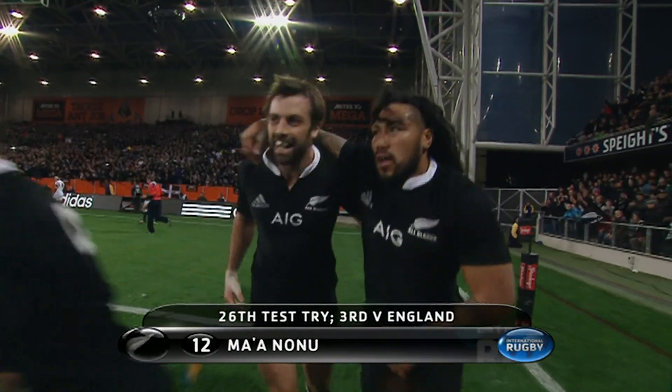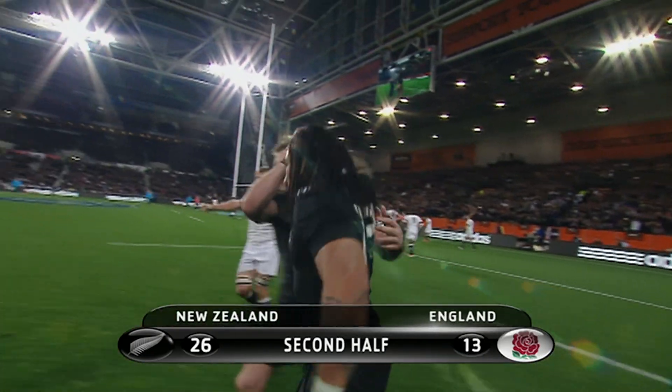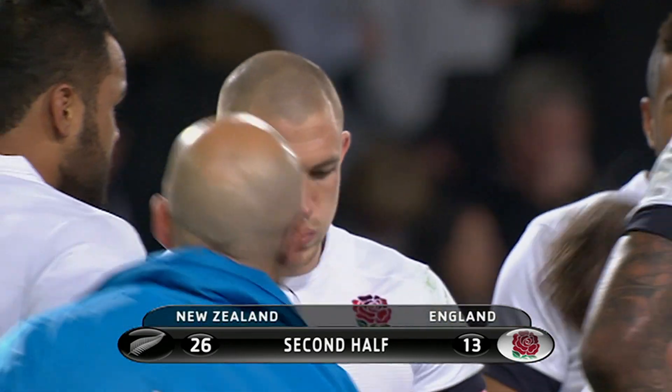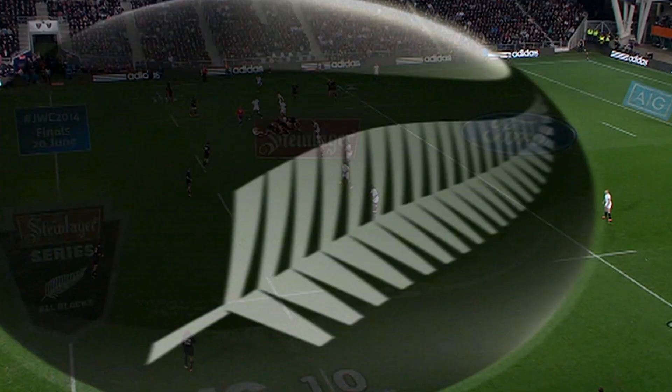England are down to 14 men as we know, but what a line — and appropriately Conrad Smith is in that shot because he ran the perfect angle that set up the try. It was a nice ball, but it was Conrad Smith's angle that caught the England defenders out, then he made a superb decision to hit Ma Nonu.